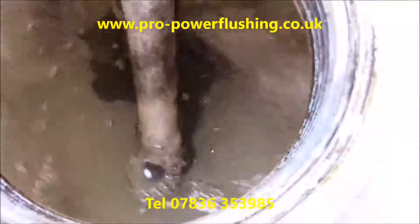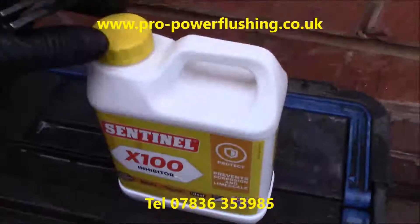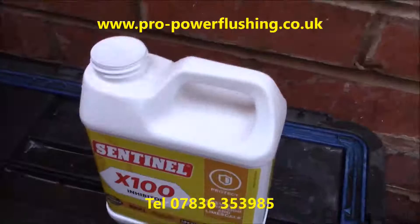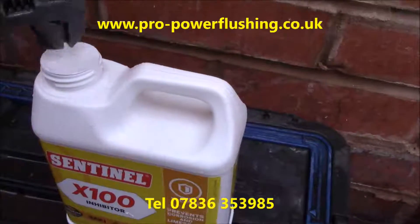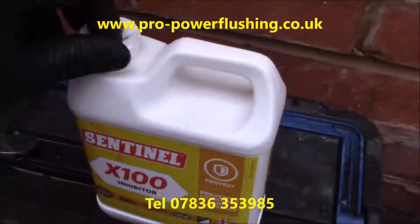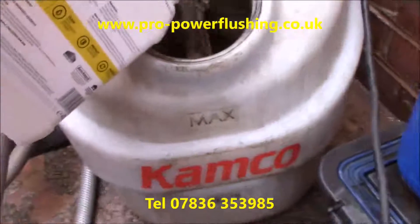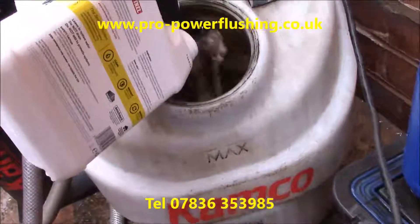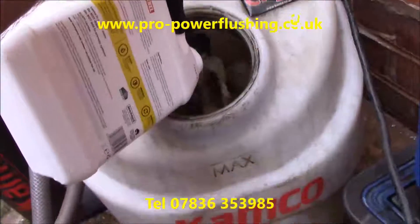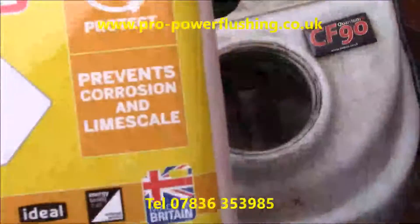Now let's fast forward — hopefully you can see how clean that water is now compared to what it was. Very, very clean. This is in the machine itself. We're going to add Centrum X100 inhibitor. The customer's not here at the minute, so we're going to break the seal here just so they know it's gone in. We're going to add this through the machine — you can add it through the machine, turn the pump valves off, tap it into the system, get it properly flowing around the system, and get it all back together. Centrum X100.